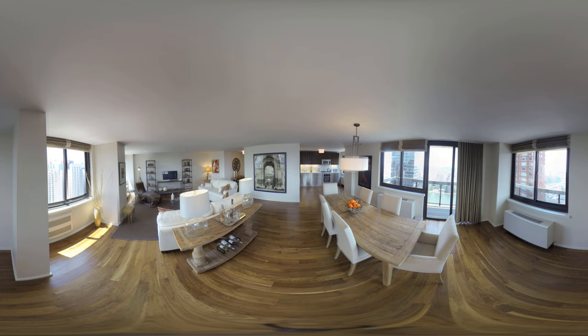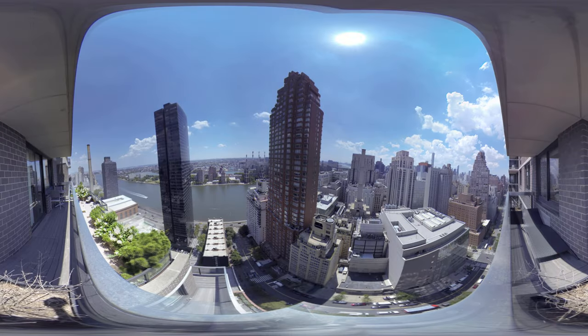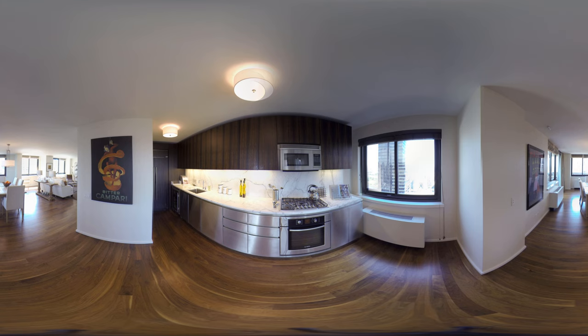The living room of the apartment is 30 and a half feet with three oversized windows, which capture the amazing downtown and midtown skyline views. We also have a dining room with views of the East River, Queens, and Northern Manhattan.